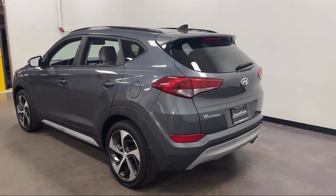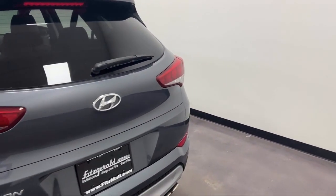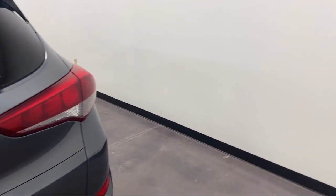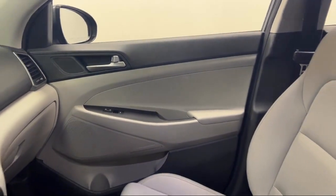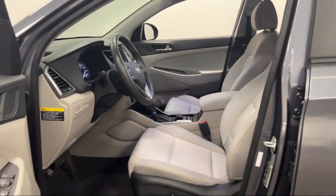One-touch open-close, universal remote transmitter homelink garage door opener, power windows with safety reverse, six-speaker audio system, drive mode selector, rear side curtain airbags, and has less than 20,000 miles on the odometer.